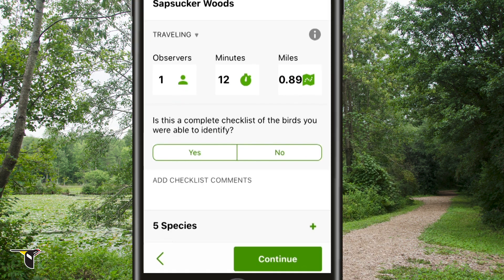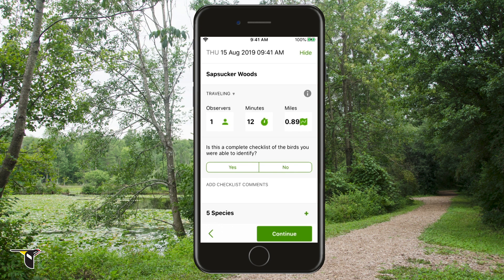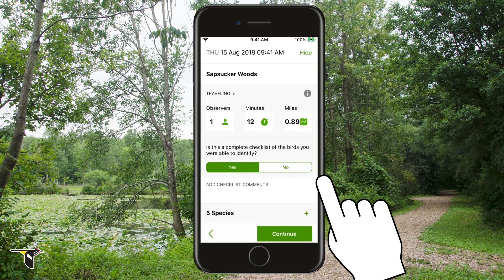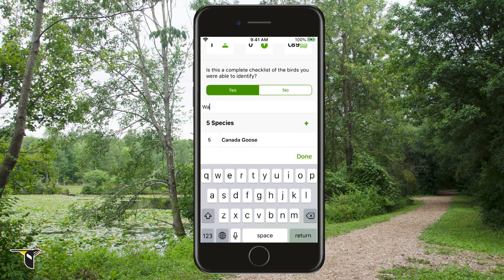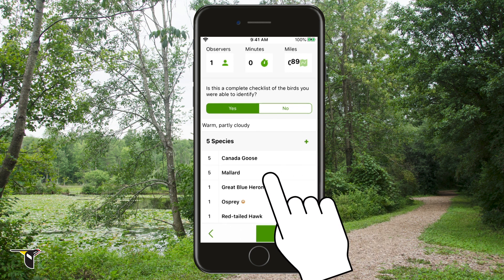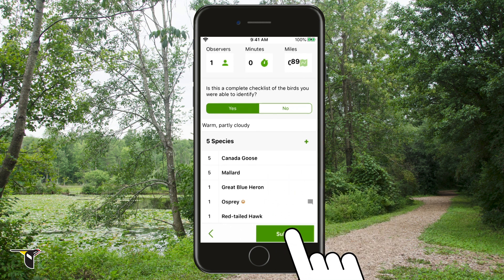Before you can submit, eBird asks if you're submitting a complete checklist of the birds you were able to identify. Complete checklists are eBird's way of knowing you've identified and reported all of the birds you saw or heard to the best of your ability. It's not possible to detect every single bird — nobody can do that. As long as you've listed all of the species you could identify, then check yes. You can also enter comments about your birding experience — you can document the weather, other animals you saw, or any other fun memories. Last but not least, you can review the species you reported. When you're ready, click submit.